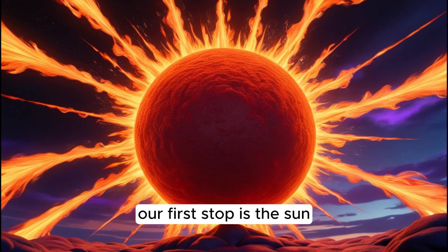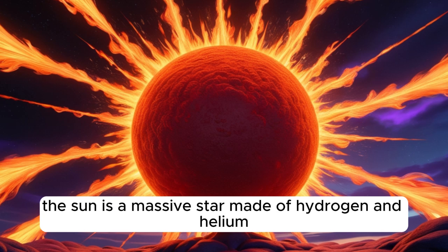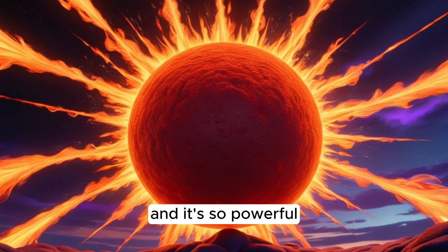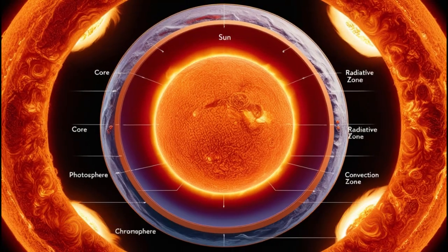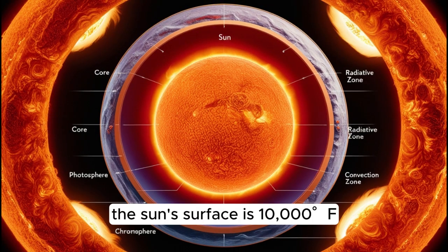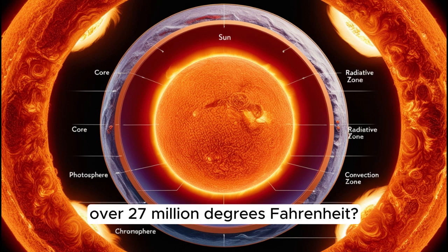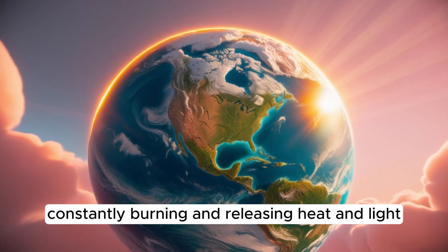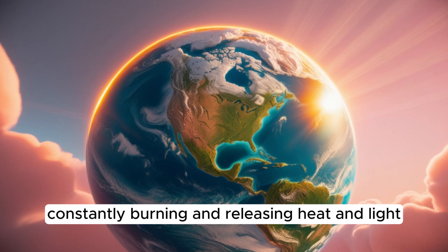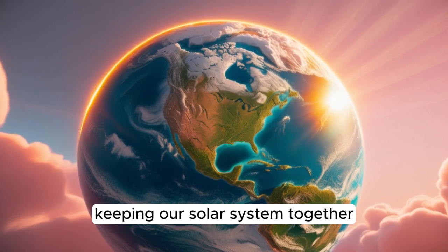Our first stop is the sun, the center of our solar system. The sun is a massive star made of hydrogen and helium, and it's so powerful that it provides the energy for life on Earth. The sun's surface is about 10,000 degrees Fahrenheit, and its core is even hotter — over 27 million degrees Fahrenheit. The sun is like a giant nuclear reactor, constantly burning and releasing heat and light. Its gravity holds all the planets in their orbits, keeping our solar system together.